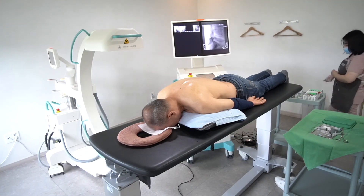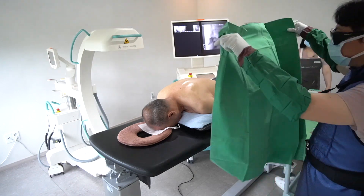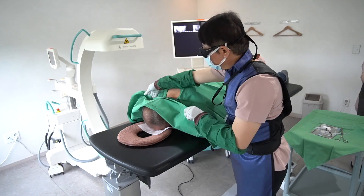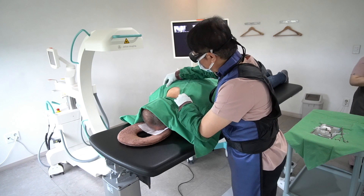I have tried several sessions of interlaminar epidural steroid injection for this patient. However, it did not work well. So, I'll continue interlaminar epidural steroid injection and add the botulinum toxin in the facet joint or pericapsular area.